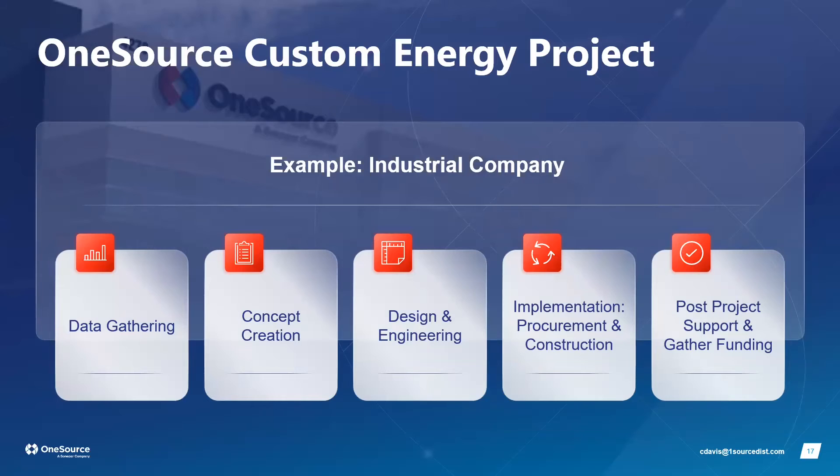First, we gather energy data — reviewing bills to identify peak consumption times and highest costs. Then we create a design concept and strategy: do we want a full microgrid, fastest ROI, or maximum clean energy? Once we have the strategy, we design it, then engineer it — checking structural load capacity and electrical feasibility for the building.